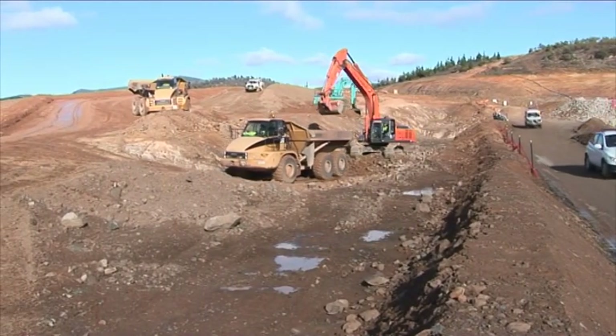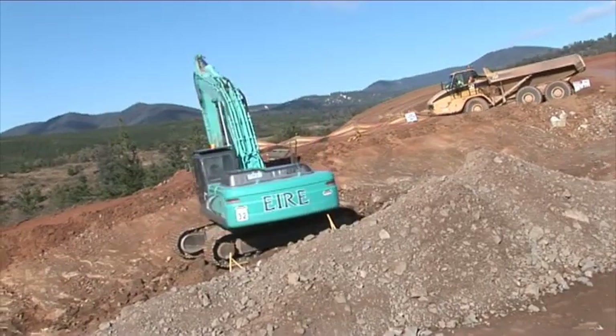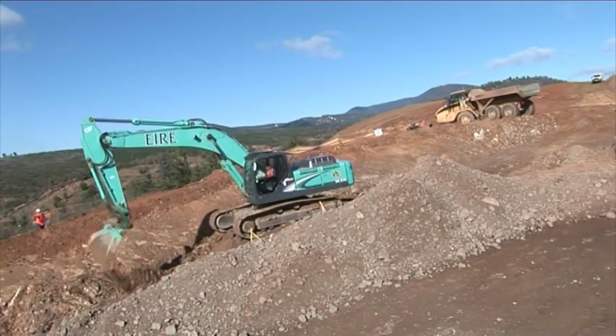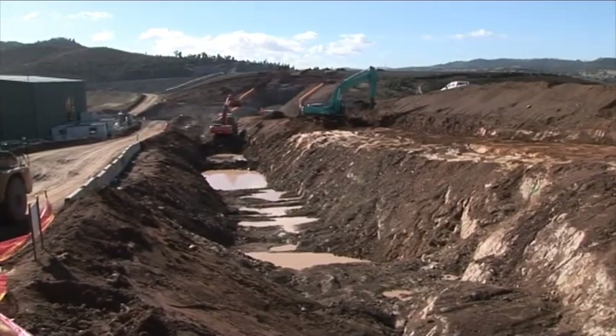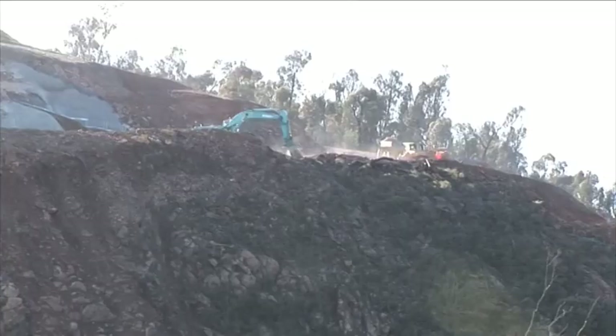But the drainage on site is really quite remarkable. You'd be amazed how well it's all been set up — it's a real credit to the guys and how they're dealing with the environmental issues of water on site.